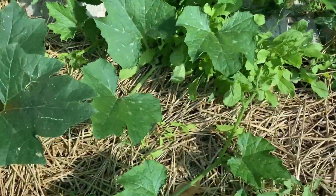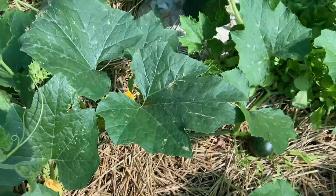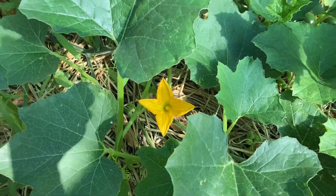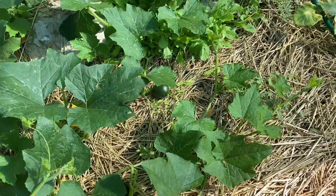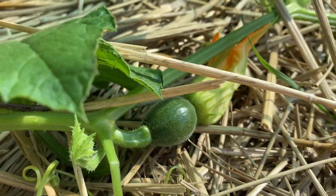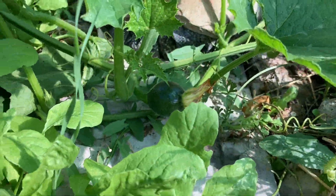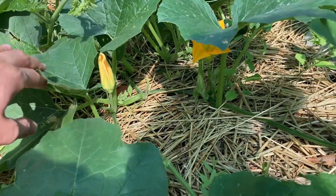For example, gem squash. Look at the gem squash — very happy little plants in the ground. There's another little one coming up there. These look like they are going to be putting out quite a few little fruits. There's quite a few coming up, maybe six already. They're so cute, they look wonderful.